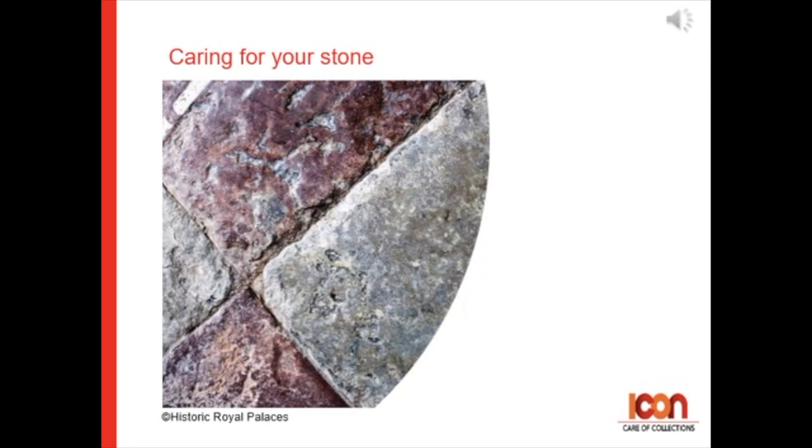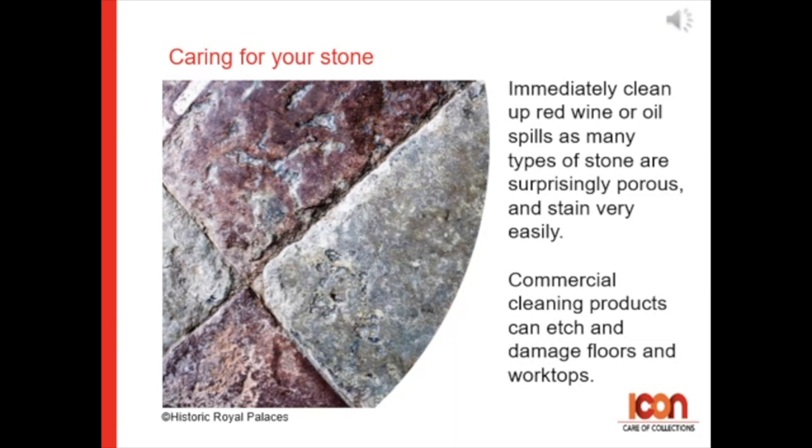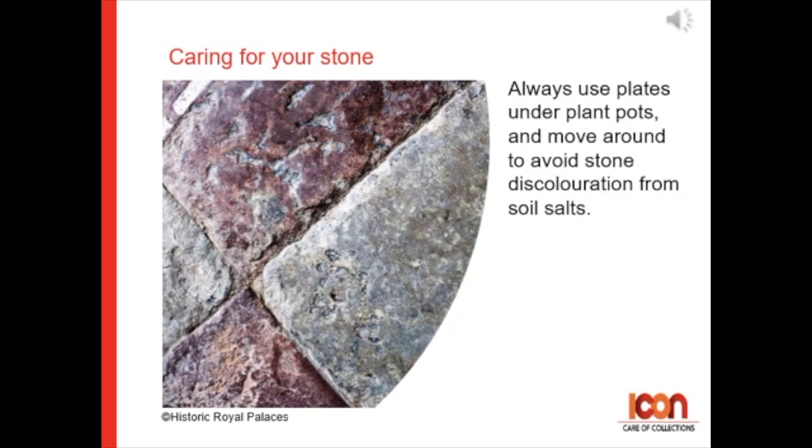Caring for stone. Immediately clean up red wine or oil spills, as many types of stone are surprisingly porous and can stain very easily. Commercial cleaning products can etch and damage floors and worktops. Always use plates under pot plants and move them around to avoid stone discoloration from soil salts.